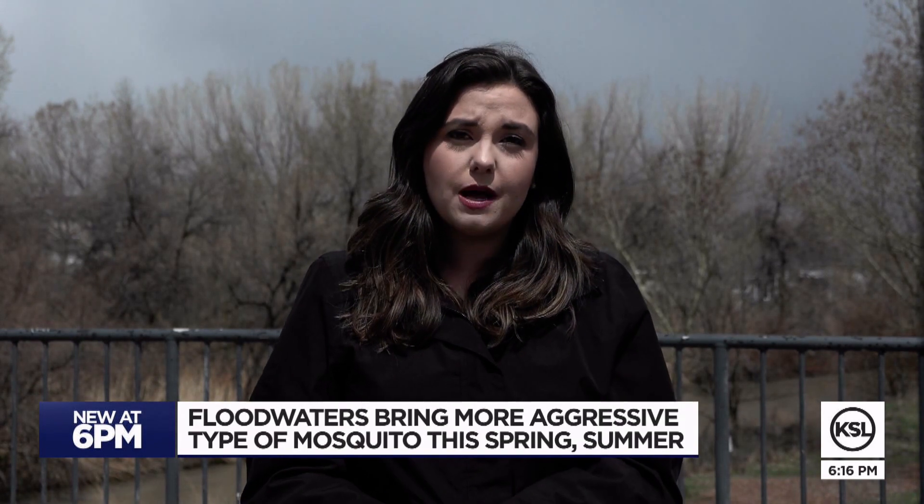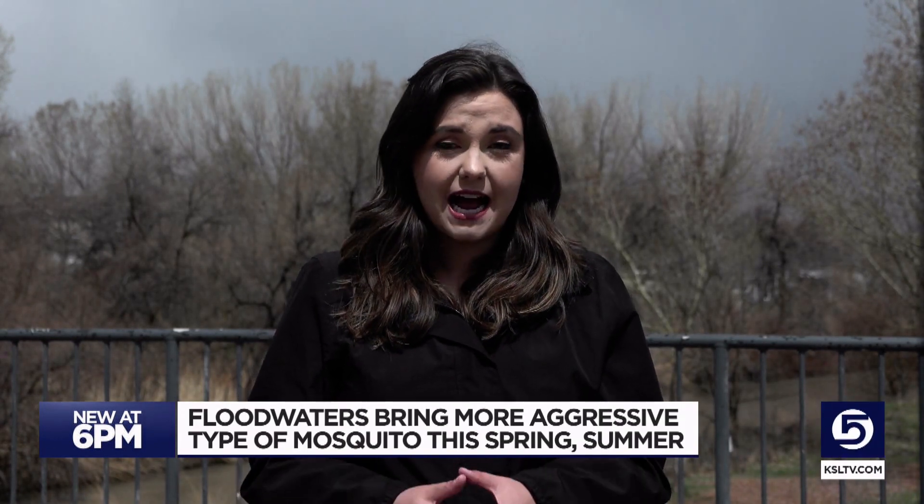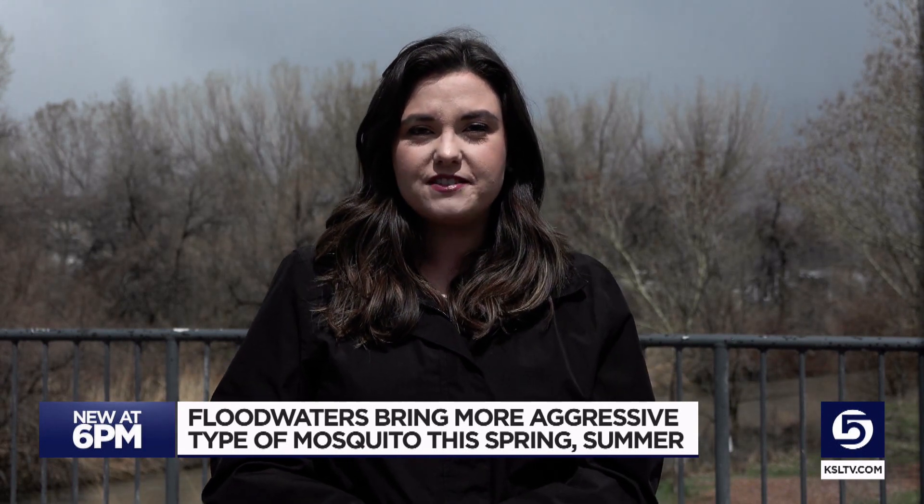The South Salt Lake County Mosquito Abatement District recommends you wear mosquito repellent and give your local abatement district a call if you need help controlling the mosquitoes. Shelby Lofton, KSL 5 News.